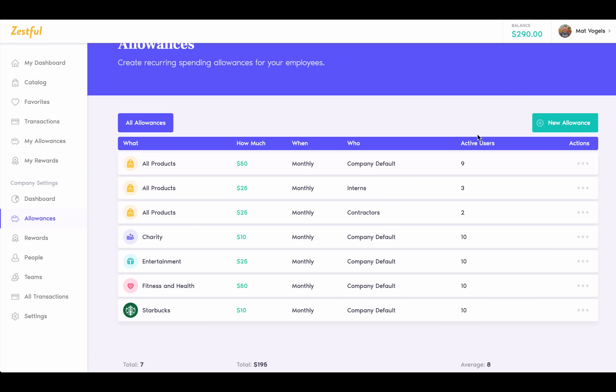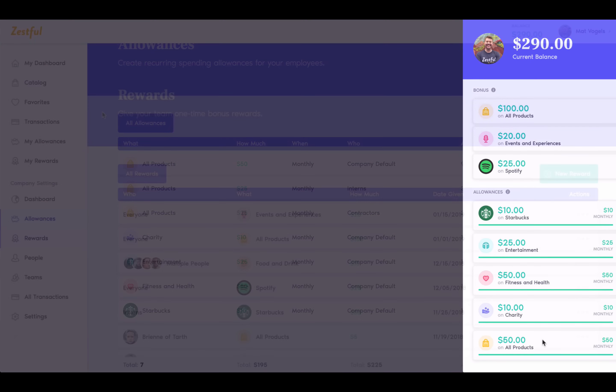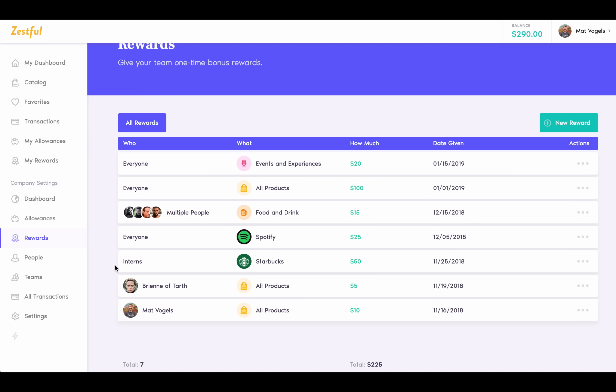You can create custom programs with either allowances or rewards. Allowances are recurring balances that you can give your team. Examples could include $50 a month on fitness, $25 on entertainment, or even $10 a month that you can only spend on Starbucks. And you can stack as many allowances as you'd like. The Zestful card will automatically know which allowance to pull a balance from when it's used.